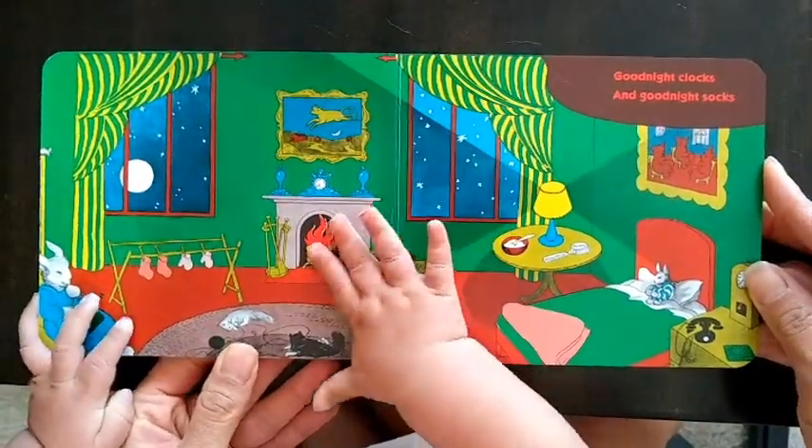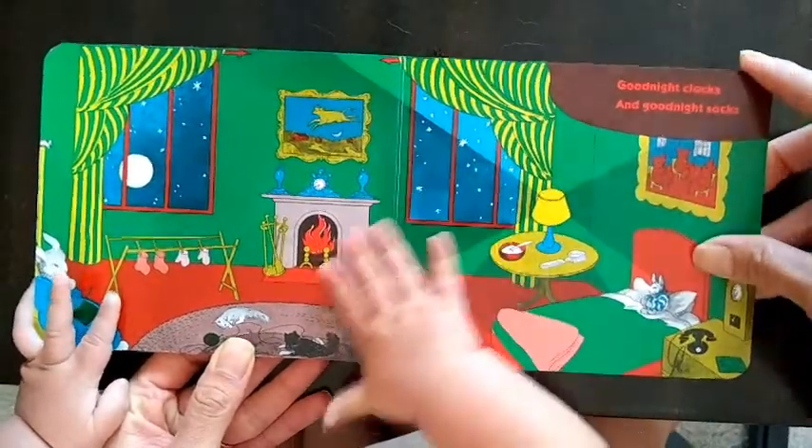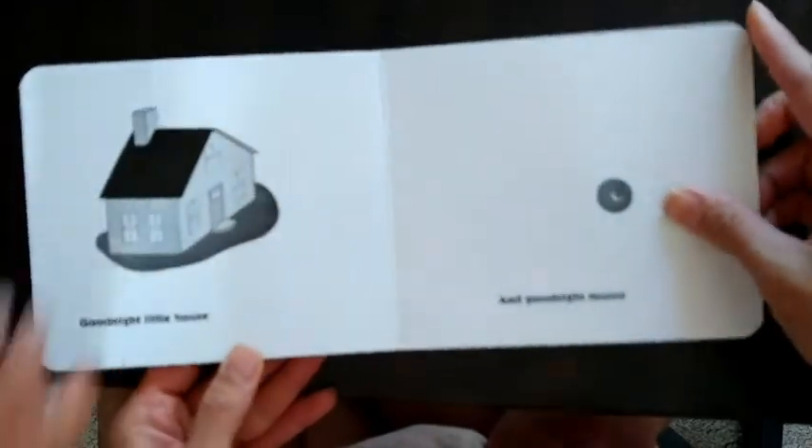Goodnight clocks. Goodnight socks. Goodnight little house.